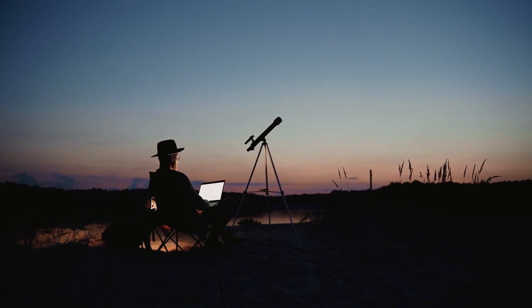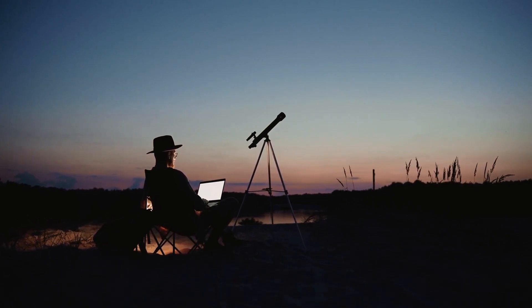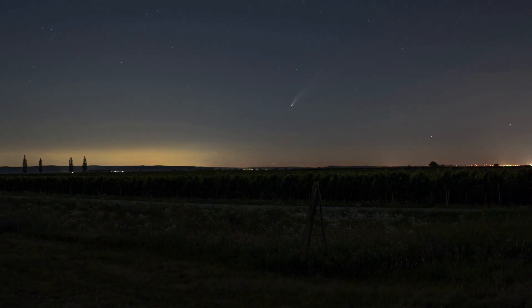Astrophotographers around the world have been watching the comet as it crosses the northeastern sky. According to NASA, the best time to watch this comet is at dawn.